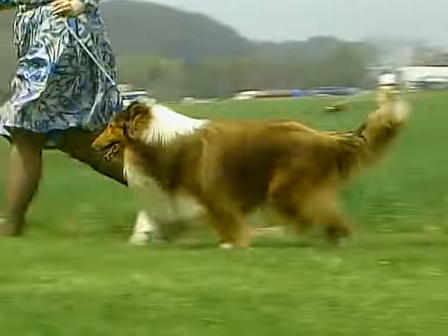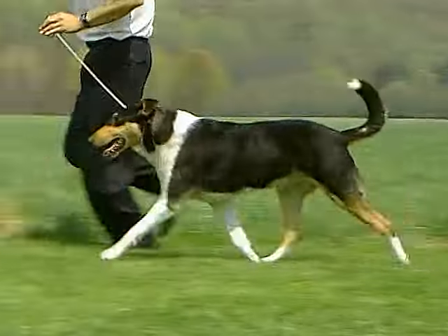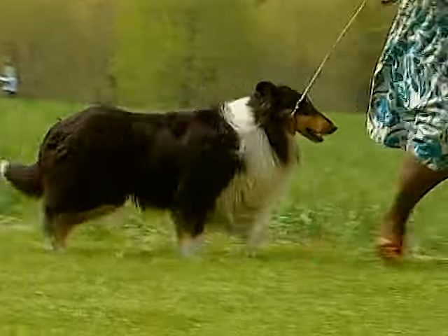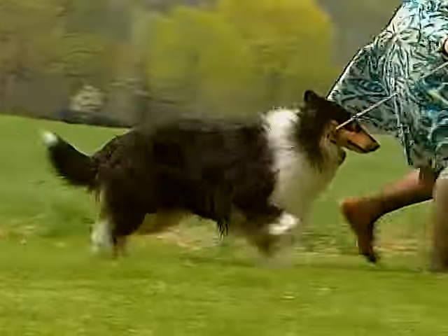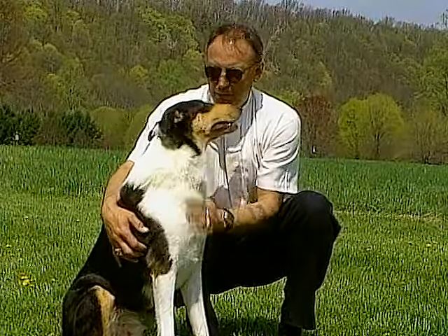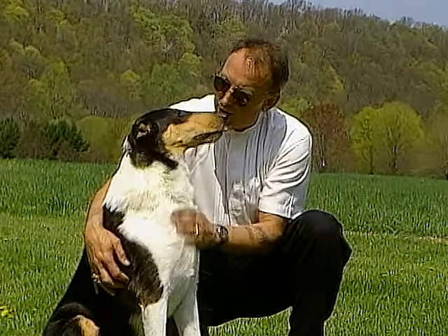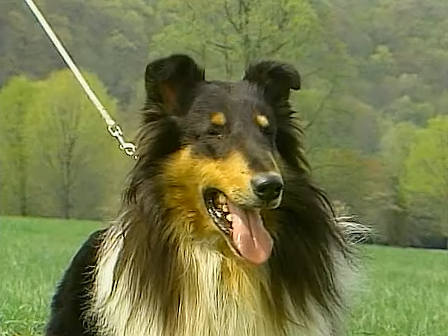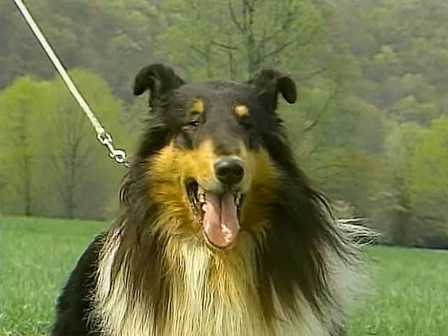Both rough and smooth coats require thorough weekly brushings to keep the coat clean and free of mats. The collie is an alert watchdog, quick to sound alarm and very protective of his family, although he's not an aggressive dog. Renowned for his loyalty and his reliability, the collie makes a great companion and family friend.